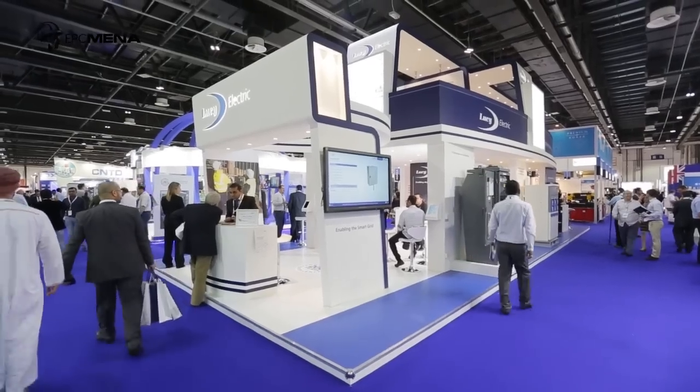As you see around on the stand, Lucy Electric is a long-established UK-based company, over 200-year history, which makes us very unique in the industry, still to this day family-owned. We have a very strong presence here in the GCC countries. Our main manufacturing base is here in Dubai, where we employ over 600 people.